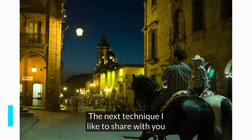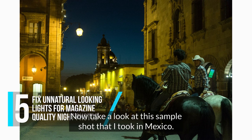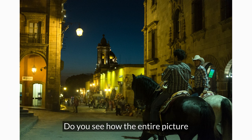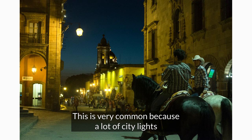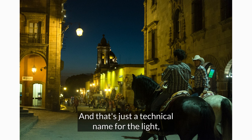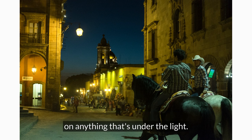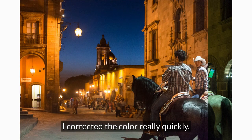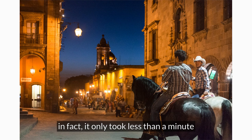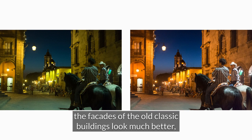The next technique is fixing unnatural looking lights for magazine quality night photos. Take a look at this sample shot I took in Mexico — do you see how the entire picture is covered with an ugly green color? This is very common because a lot of city lights are created with either mercury or sodium vapor, which produces a really strange color in anything under the light. In the after picture, I corrected the color really quickly — in fact it only took less than a minute — and now I have a more realistic looking picture. The people look good and the facades of the old classic buildings look much better.